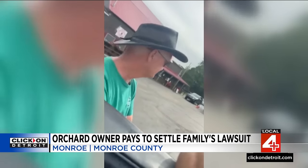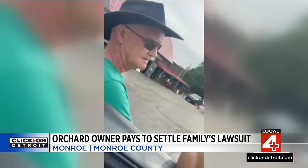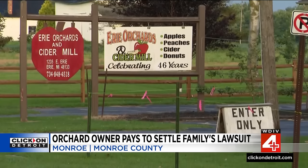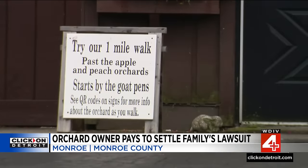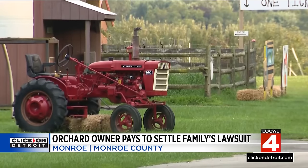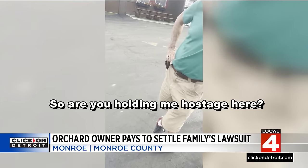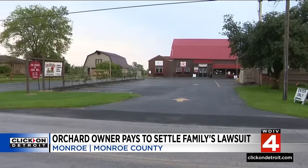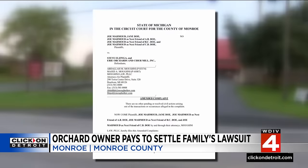That is the owner of Erie Orchard in Monroe, Steve Elzinga, launching words of hate against Ann Arbor father Joe Mahmood, his wife, and his two little girls, who simply wanted to have a family day at his orchard. Instead of welcoming the family, Elzinga detained them, searched their SUV, accusing them — including Mahmood's little girls — of being thieves. The racist rant has cost Erie Orchard customers, and a civil suit brought by the family and handled by attorney Abdullah Moghny has cost Elzinga plenty to settle.